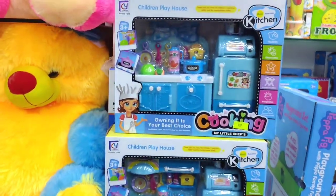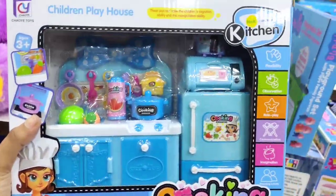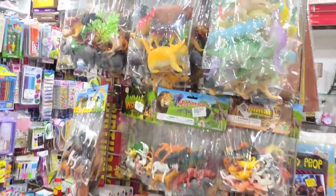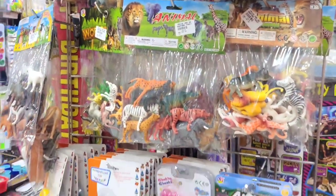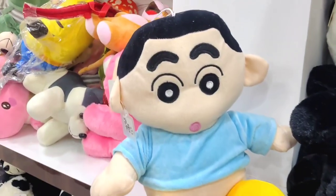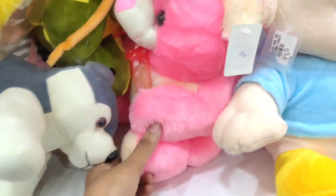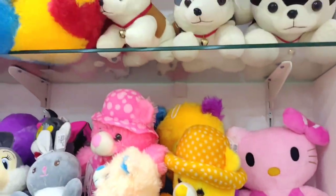Here is a kitchen set of good quality, priced at 1,000 rupees. There are animal items and a rubber toilet. There is also a kitchen set, a sponge doll, a panda, a teddy bear, and cartoon items.